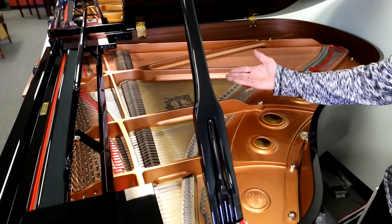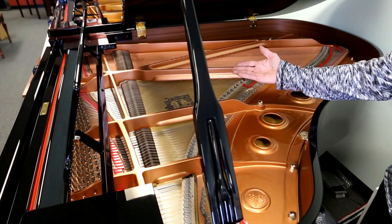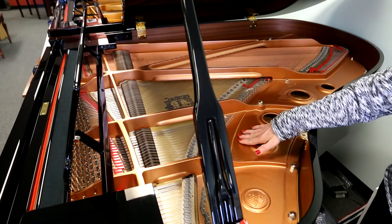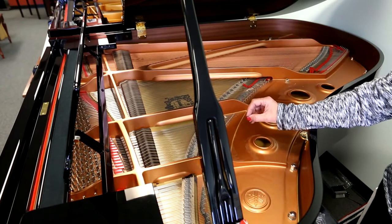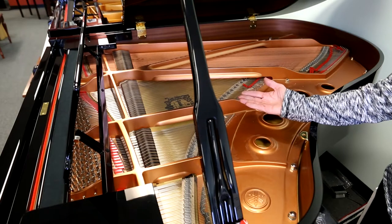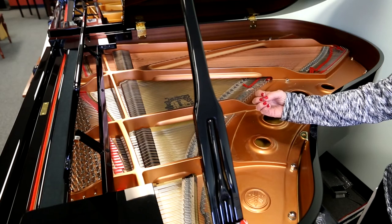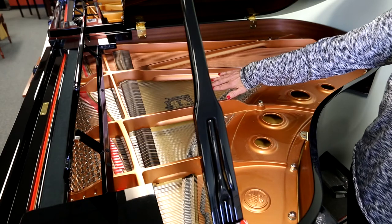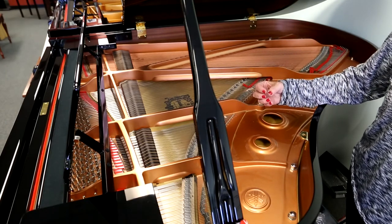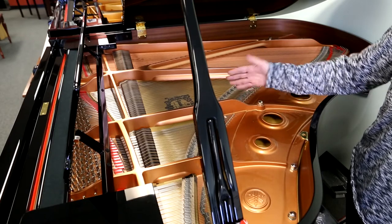This C3X Conservatory Grand, 6'1", is made of the finest spruce, highest quality felts, and their plate is constructed with only Yamaha patents. The CX Conservatory Series uses a unique manufacturing process in the crowning of the soundboard, which is very important for the sound, resonance, and performance of the player.